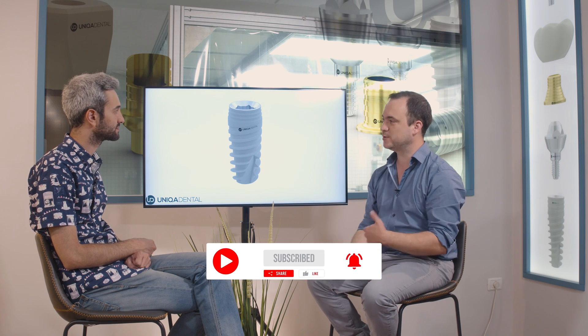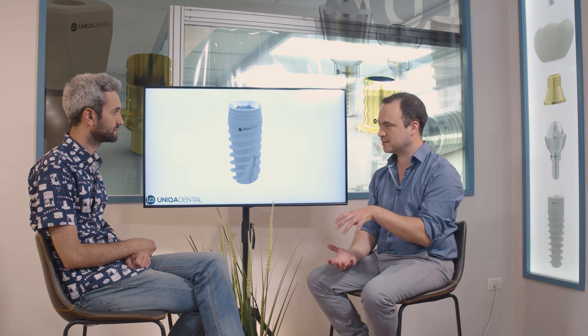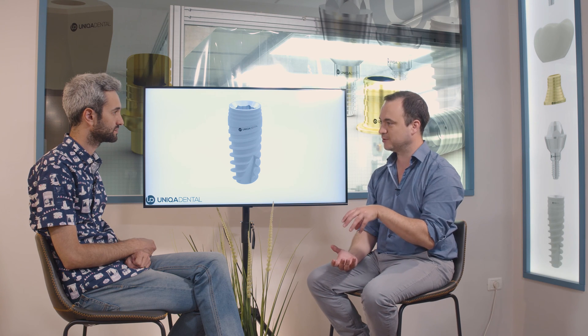The topic today is implantations. What is it? An implant is basically like a dowel. You have an external thread and you have an internal thread. The external thread is screwed into the bone, into the jaw. And the internal thread is for the structure — the crown — to hold onto the implant.